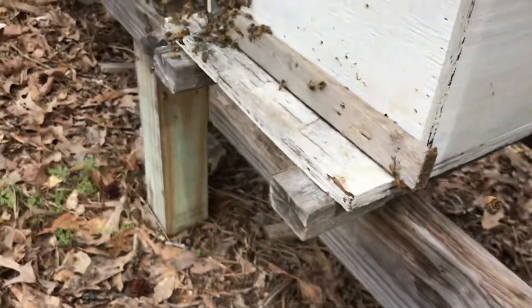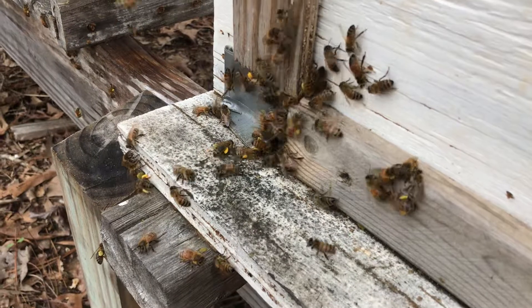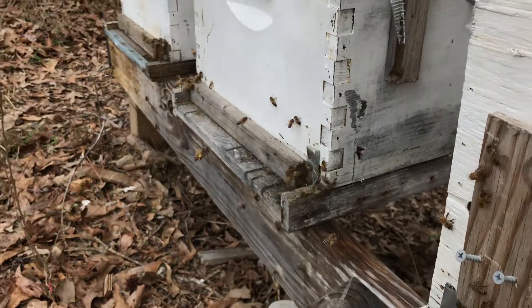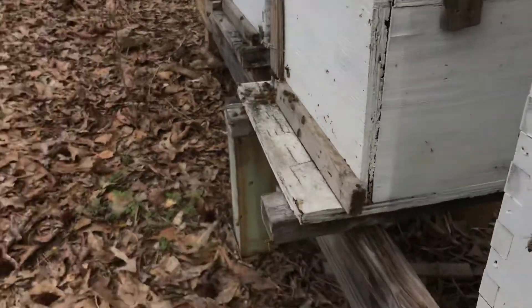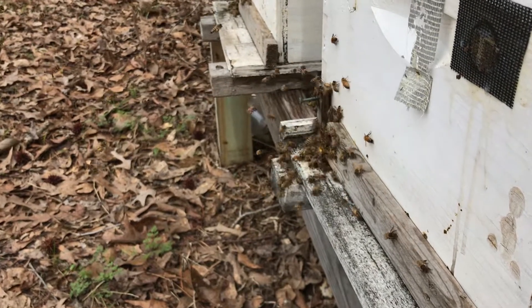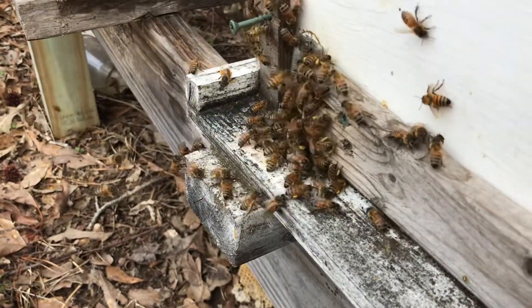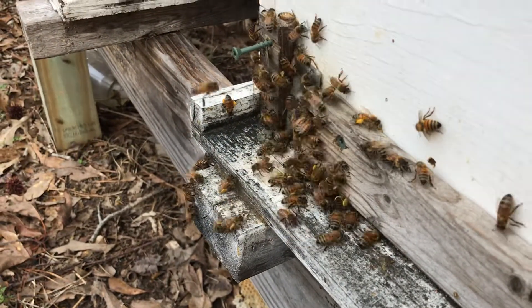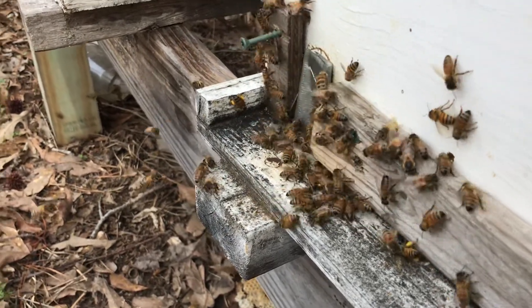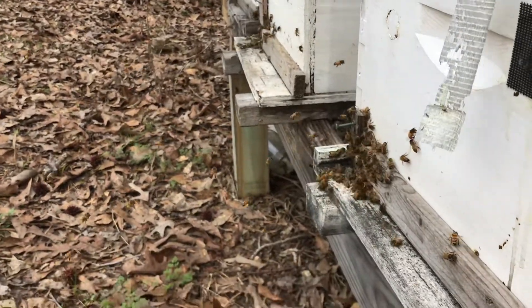Here's another hive — again, pretty much the same thing: lots of bees coming in and lots of pollen. They all look about the same. Of course I'm in their flight path so let me get out of the way and you'll see the bees come rushing in. It's pretty cool — when you stand in front of the hive you block the flight path, and then this big mass of bees comes flying in all at the same time as soon as you move out of the way. Everybody's looking really good, so excited about that.